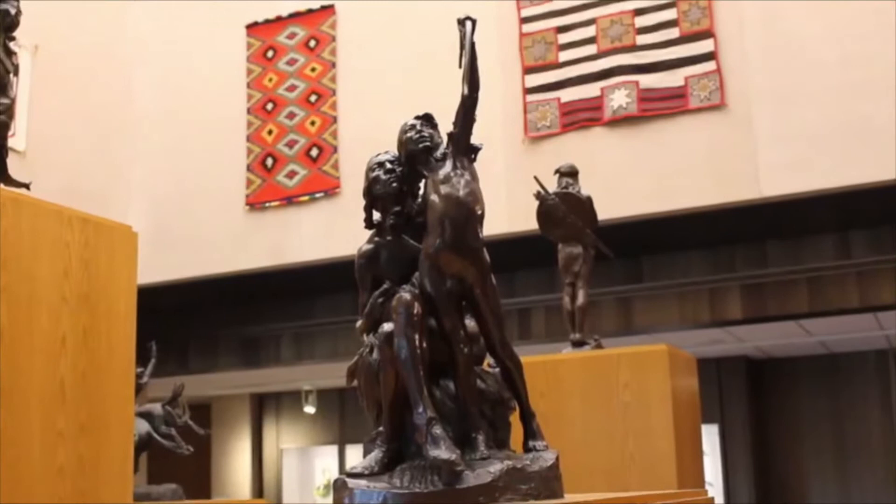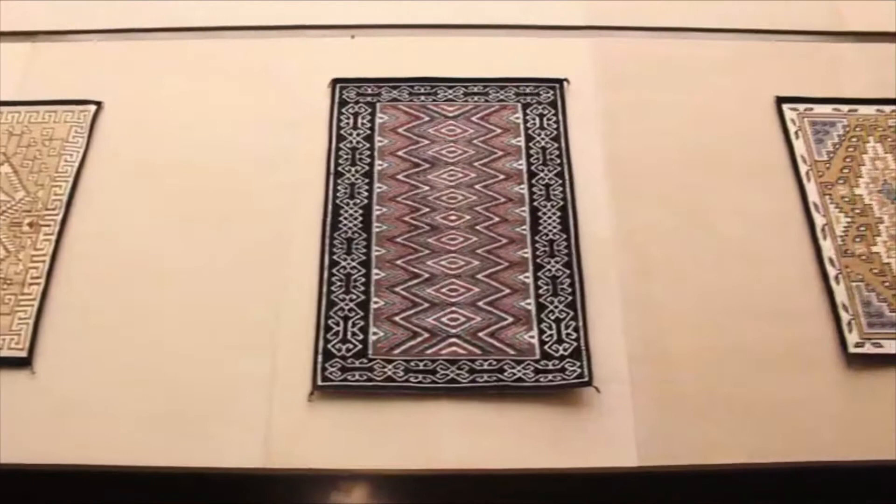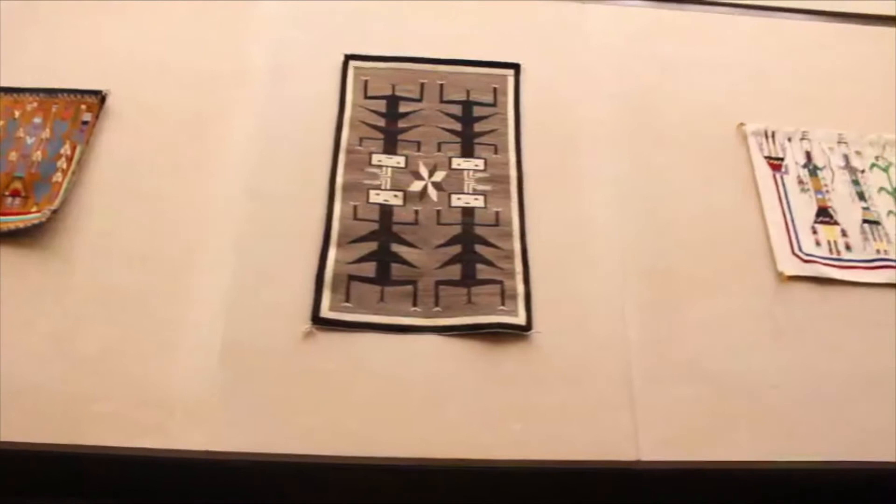Along the walls of the mezzanine, weavings introduce art from the American West. The blankets and rugs by Diné or Navajo artists signal the importance of Native American art. The weavings feature bold geometric patterns and show adaptation to change. The artists create beauty in everyday objects.